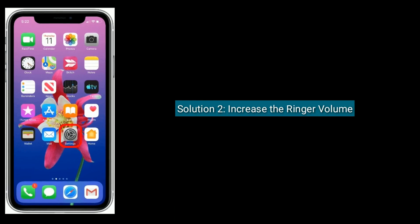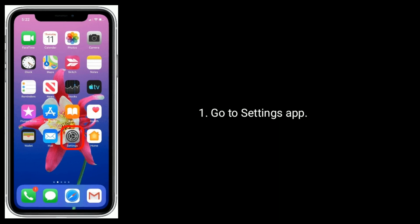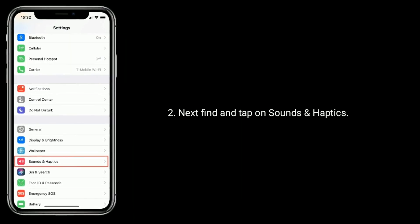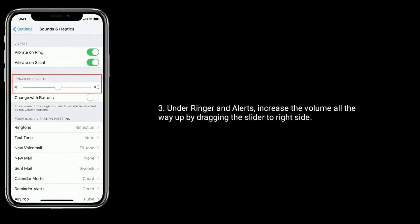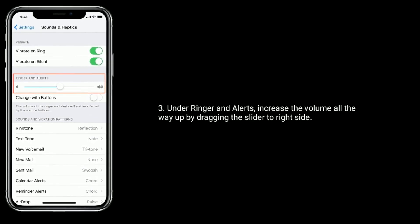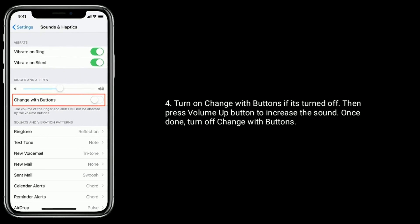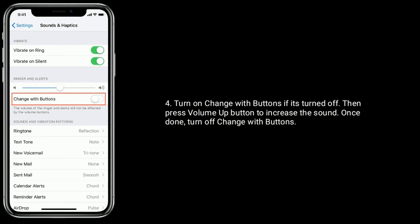Solution 2 is Increase the ringer volume. Go to Settings App. Next find and tap on Sounds and Haptics. Under ringer analytics, increase the volume all the way up by dragging the slider to the right side. Turn on Change with Buttons if it's turned off, then press the volume up button to increase the sound. Once done, turn off Change with Buttons.